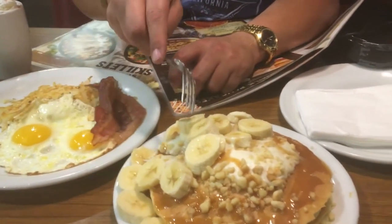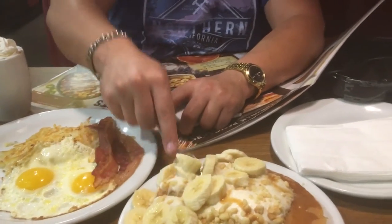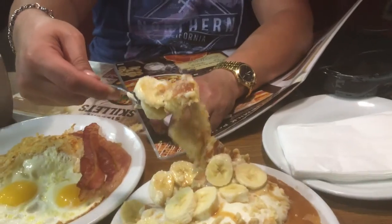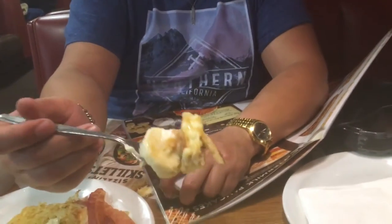Let's check it out. I'm finally back. Let's check out the pancakes. Looks good. Let's see how they taste.